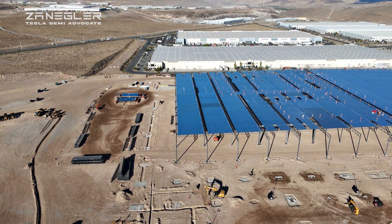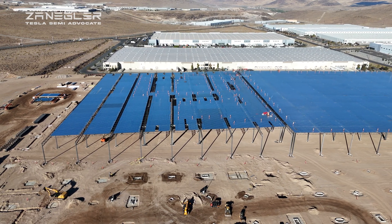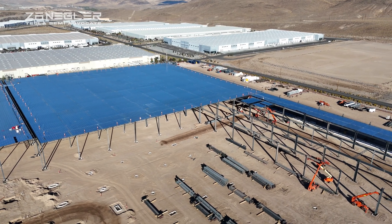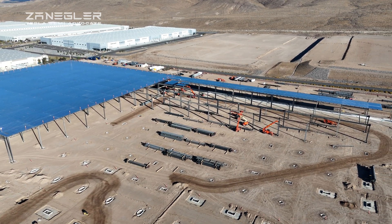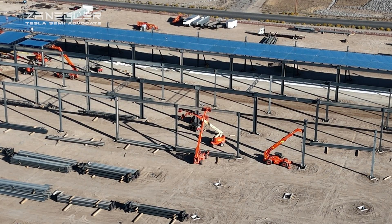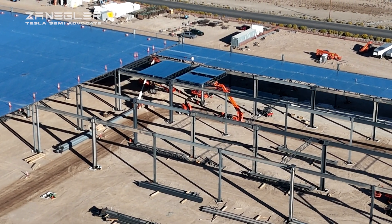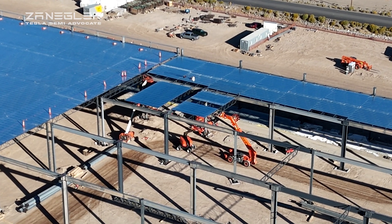We're about to fly up the eastern side of the two-sixths sections that have been largely completed, and get a look at the beginning of the third section that has columns, beams, and trusses assembled. In general there are bigger columns here, which leads me to believe this is where actual production of the Semi will take place. And there we go — we see the columns, beams, and trusses installed, and the Mezmaster putting in a section. A little bit later we'll see the Mezmaster in an entire sequence going over and picking up a new panel and installing it. They are able to build these very quickly.